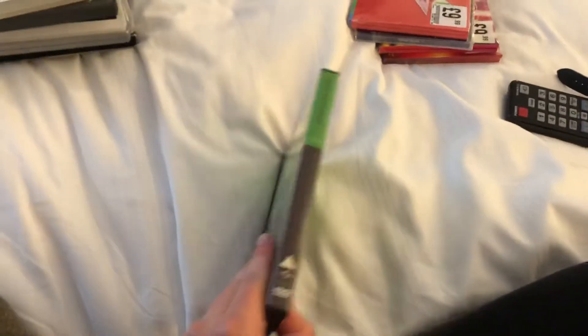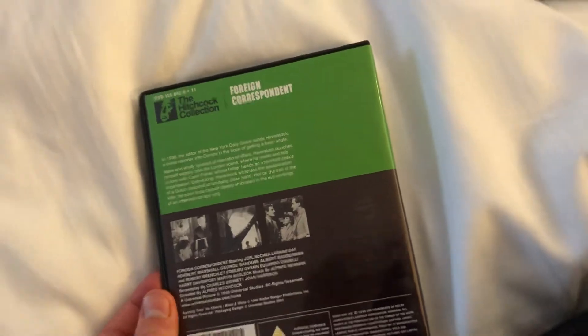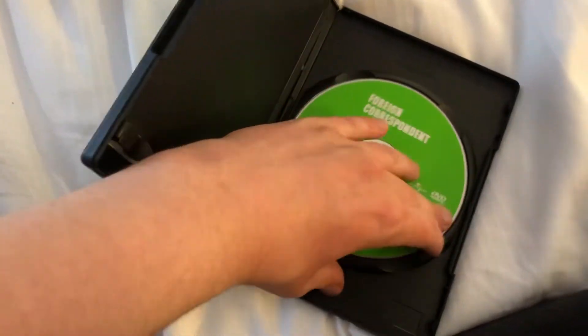Next one up is Foreign Correspondent — the front, spine, and back. This is a Universal release from 2003. One of Hitchcock's earliest American films.